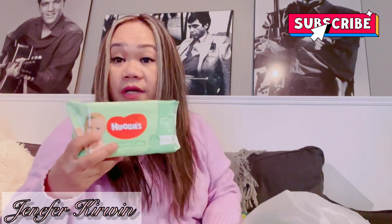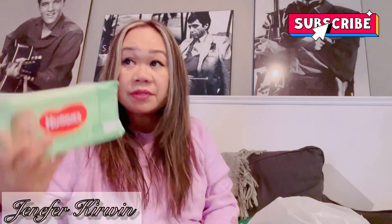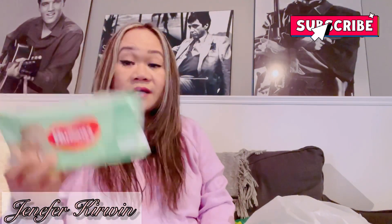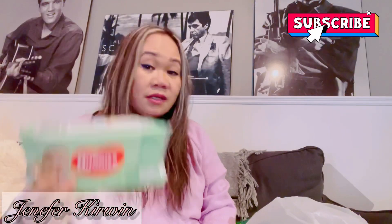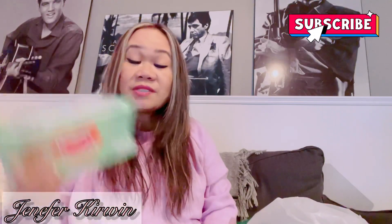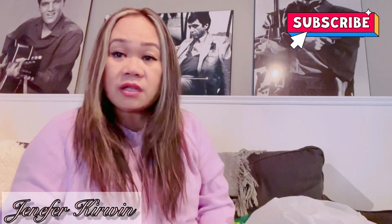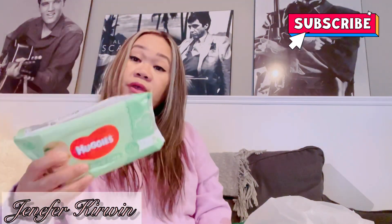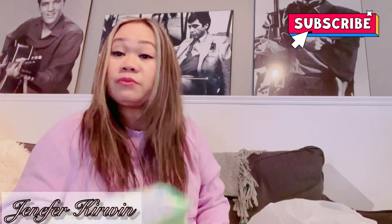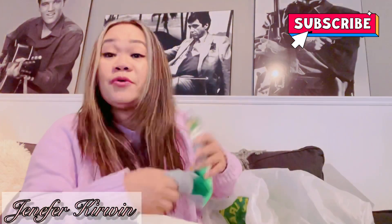I also got some baby wipes. Everywhere I go, especially on a long drive, I always bring some with me just in case — very handy to have. At Dollarama it's about two dollars and fifty cents, but if you go to a different store this is about four dollars. Grab one of these and you won't regret it.